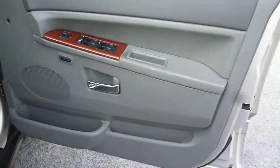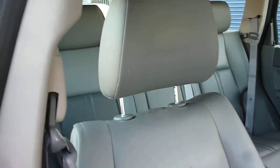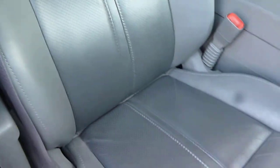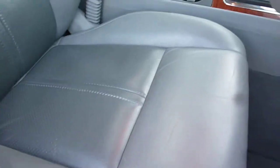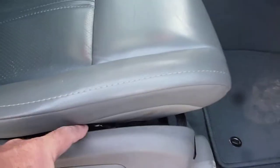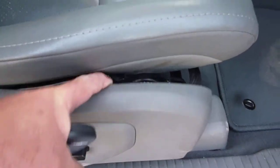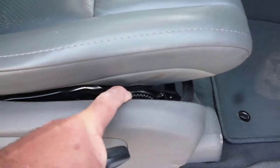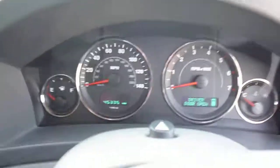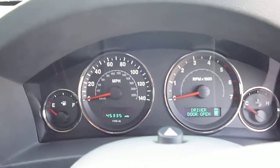The driver's door card is good. Grey leather upholstery is in good condition. There is an electric driver's seat, however the plastic trim on the side of the seat is loose. The exact mileage on the vehicle is 45,335.